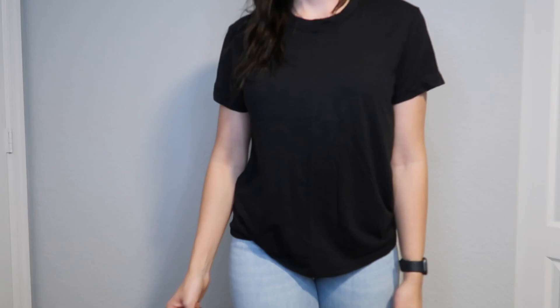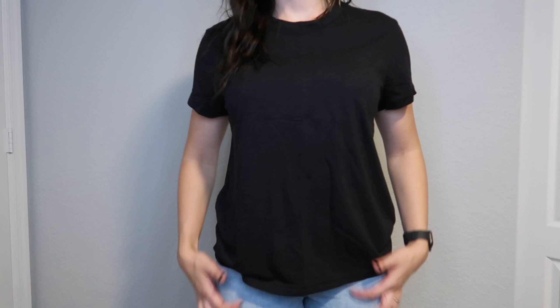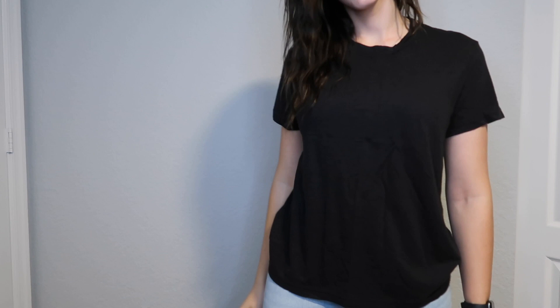I'll be inserting clips of me trying on these items as well as talking about my thoughts on them. First is this black relaxed tee. I have this in a beige color from my previous Abercrombie haul — I absolutely love this top. It feels so comfortable, it's not tight at all, it is called the relaxed tee for a reason. I picked it up in black and also in white.